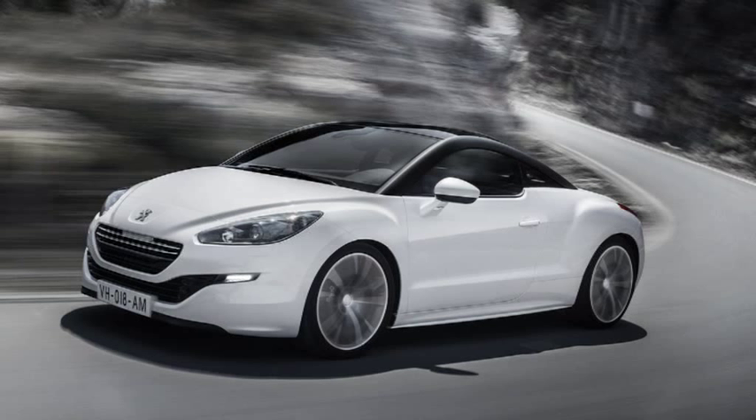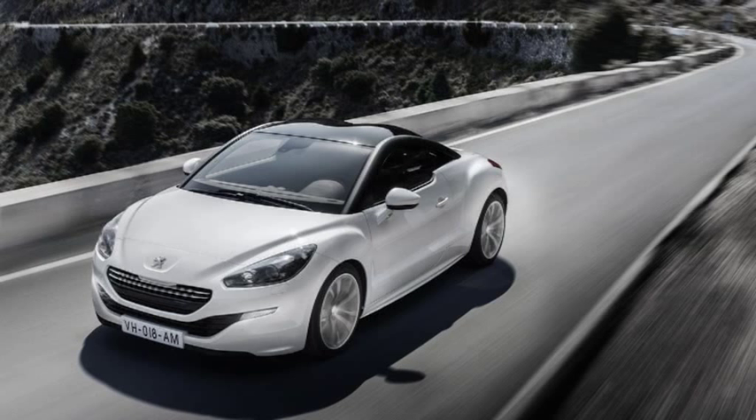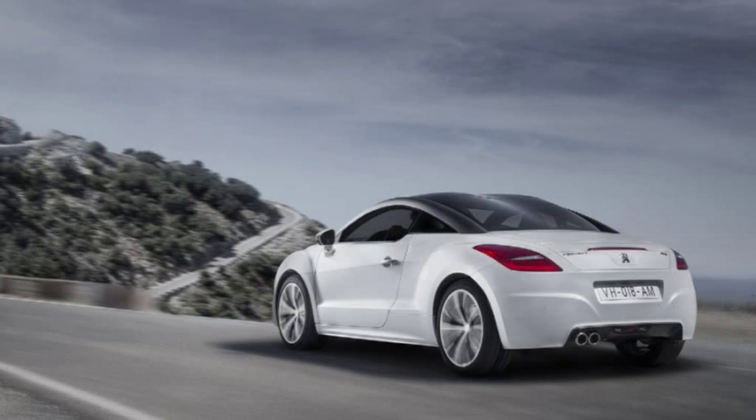At the GT level, the new RCZ is fitted with 19-inch technical alloy wheels as standard. This new wheel is designed to maintain the dynamic visual appeal of GT, while also bringing a fresh new look. Inside is the standard fitment of the interior sports kit, complete with sports steering wheel and gear lever. Leather continues to define the interior of GT.